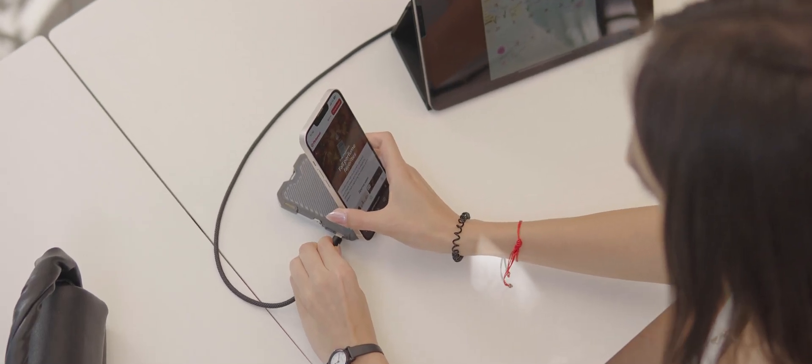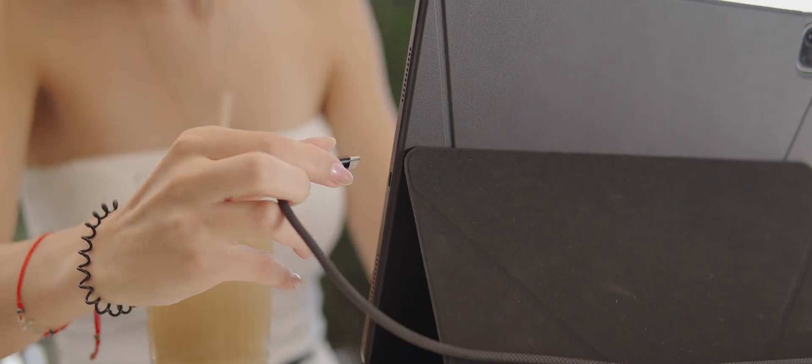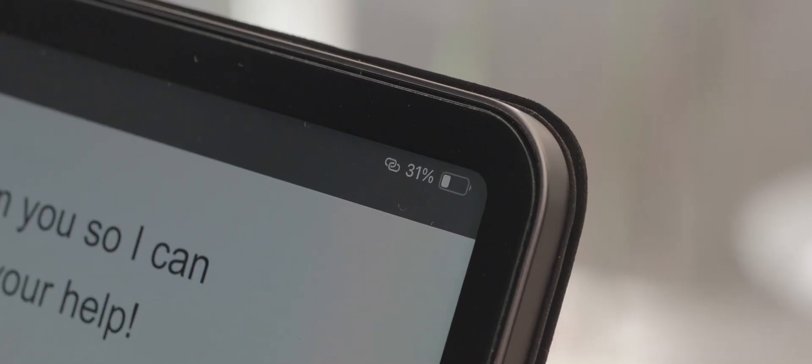With its 45-watt Type-C output, Panoc delivers fast, reliable power — strong enough to charge even your iPad.